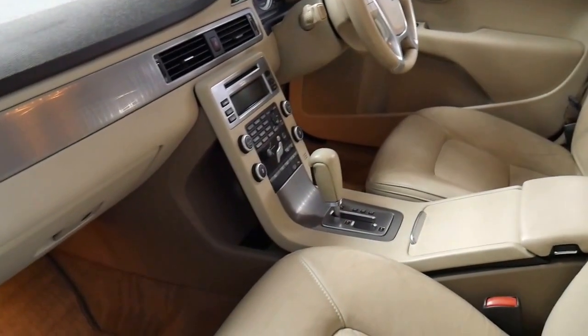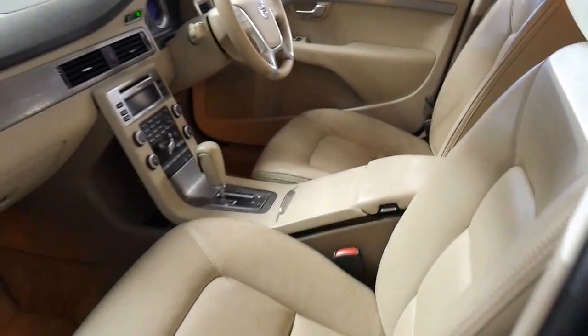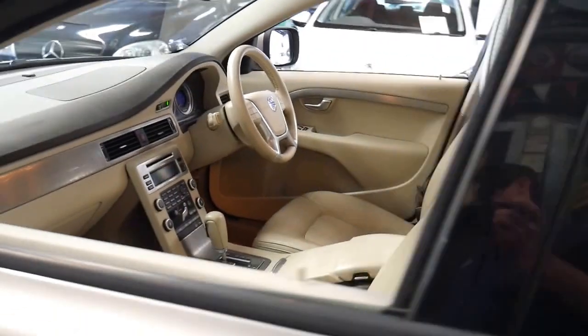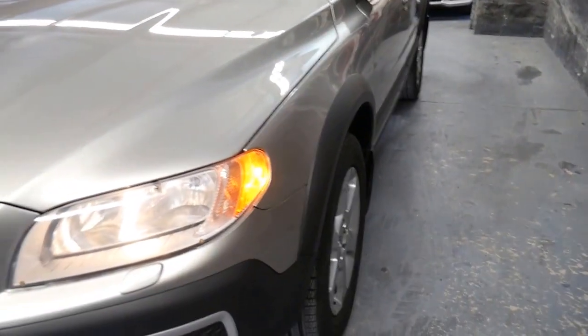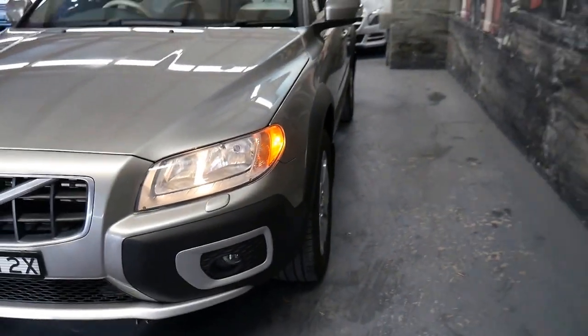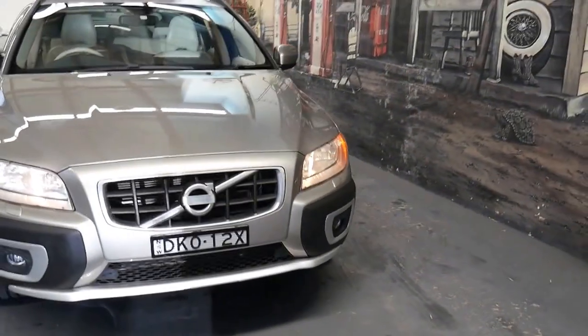It's got climate control and a very good sound system. I think it might even have hill descent control as well. It does have parking sensors. And a few years ago, Volvo came out with these amber running lights, similar to the US, so they're great for the snow or fog.